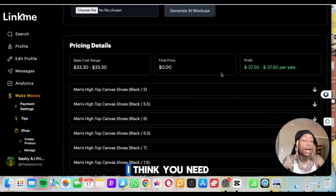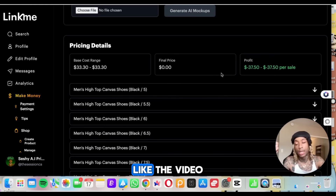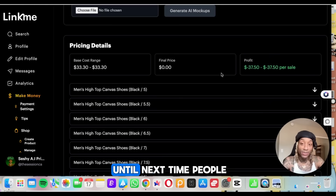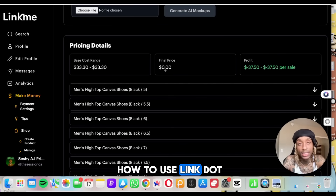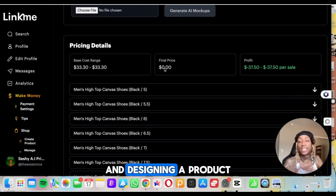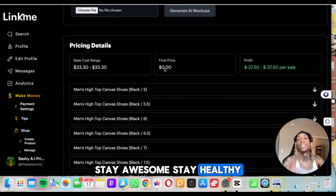The tool is link.me — I think you need to check them out. Everything you need will be in the description below. Like the video, subscribe to the channel. If this video gets 1,000 likes, I'll do a cash giveaway and an in-depth tutorial on how to use link.me, walking you through and designing a product that maybe we can even sell. Stay lit, stay awesome, stay healthy.